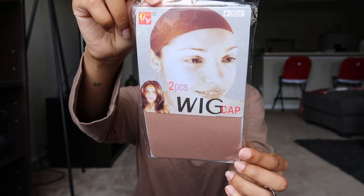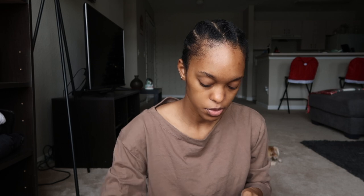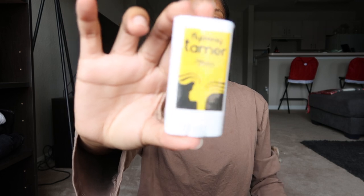In the bag comes a wig cap, which I really like that they included because mine was a bright pale color. It also comes with a flyaway tamer — say goodbye to frizzy hair.